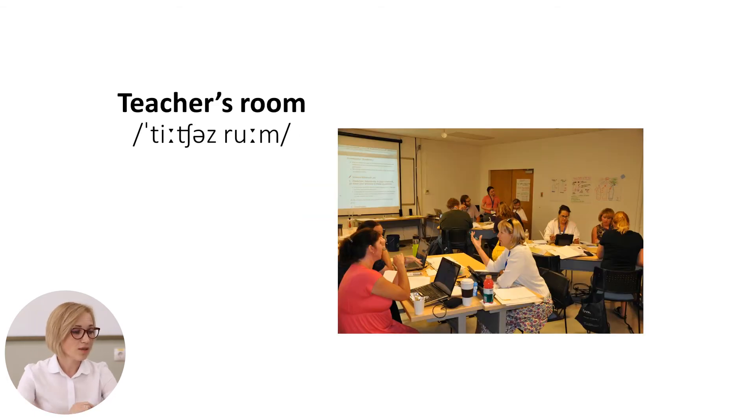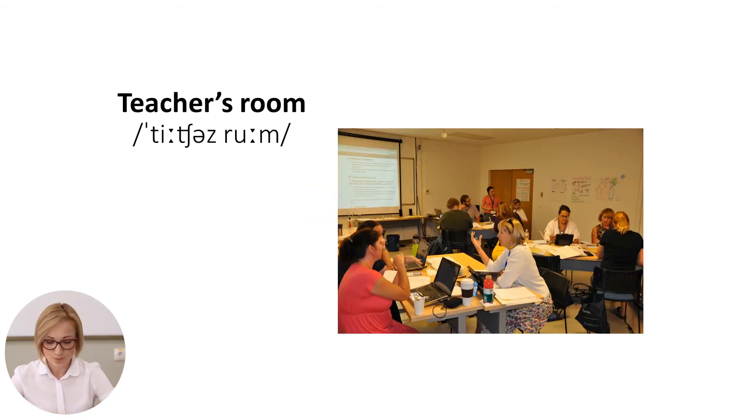The next one is the teacher's room. It is a room in school where teachers have their desks, where they prepare their lessons or socialize.